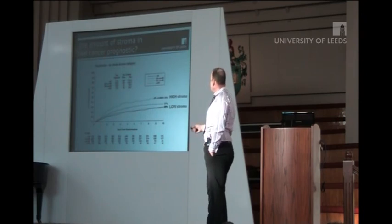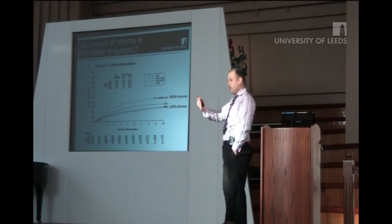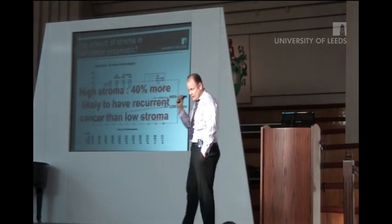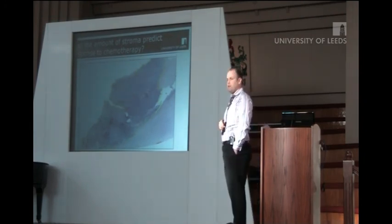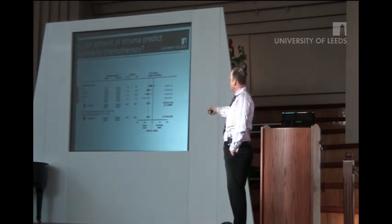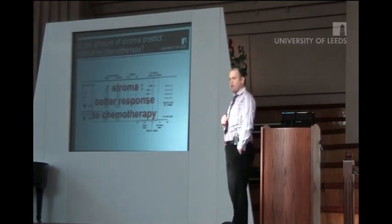Is the amount of stroma prognostic in stage 2 colorectal cancer patients? Very much so. In patients with high stroma, they have almost 40% higher risk of disease recurrence compared to patients with low stroma. This is just a simple measurement of the proportion of stroma by looking at the slide. But what about the Holy Grail — response to chemotherapy? Does stroma predict response to chemotherapy? The answer is, it may well do. There is a clear trend: with increasing amounts of stroma, there is increasing benefit with chemotherapy. Increasing amounts of stroma, measured visually, predicts a better response to chemotherapy in these patients.